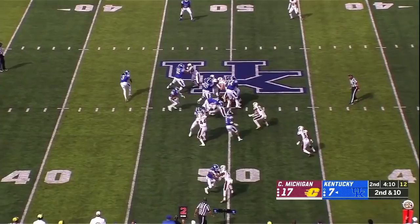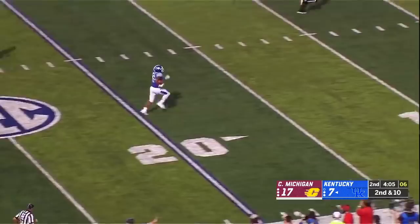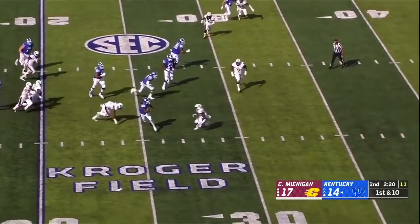Back on the ground, Benny Snell Jr. with a hole — Benny Snell Jr. bursts free! A bowling ball, he scores his first touchdown of the season. Good field position. Terry Wilson looking to throw, had his eyes down the field, gets away from two Chippewas, and he is dragged down by a third.